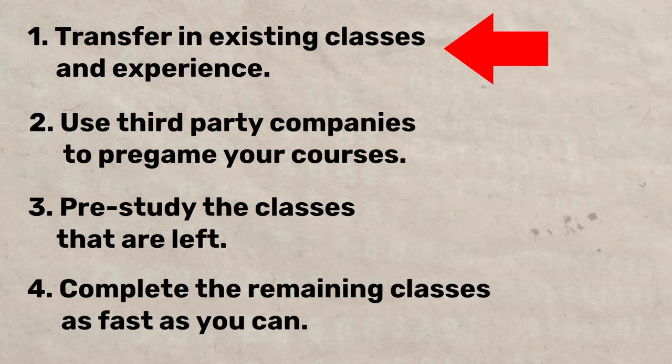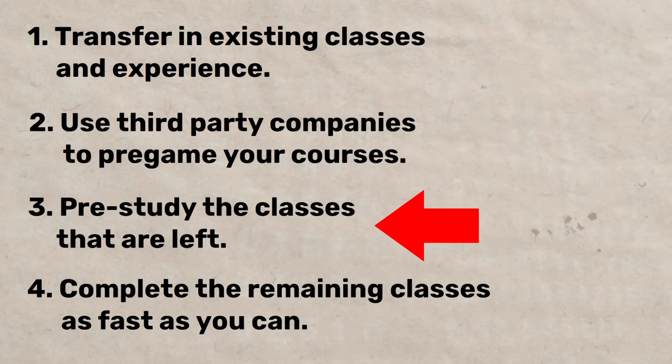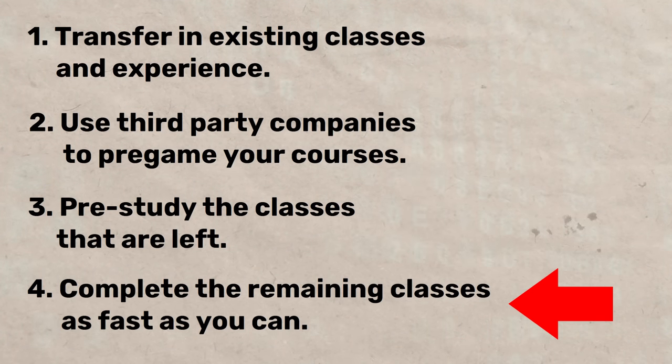The overall strategy summary: Step one — transfer your existing credits if you have them. Step two — pre-game the courses using study.com, StraighterLine, or Sophia. Step three — pre-study the remaining courses. Step four — enroll and complete the remaining classes as fast as possible.